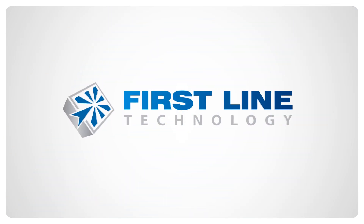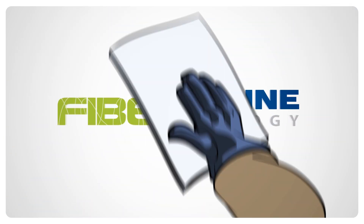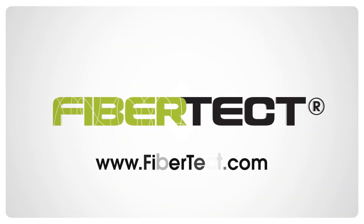To learn more about FiberTect wipes as well as other first responder products, visit www.fibertect.com.